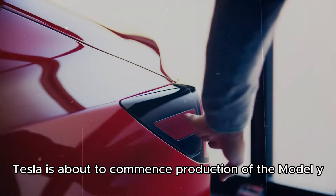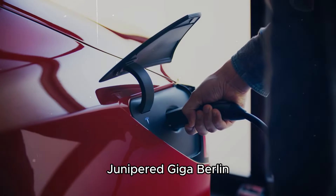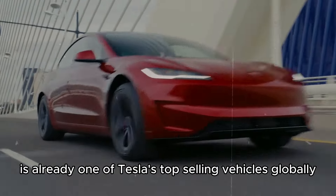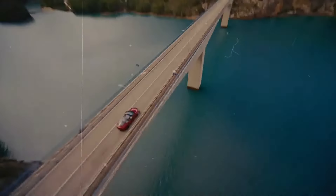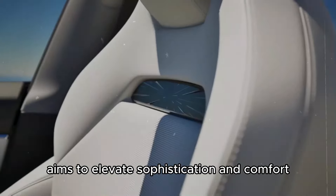Subscribe to the channel so you don't miss any news. Tesla is about to commence production of the Model Y Juniper at Giga Berlin. The Model Y is already one of Tesla's top-selling vehicles globally, and the new Juniper version aims to elevate sophistication and comfort.